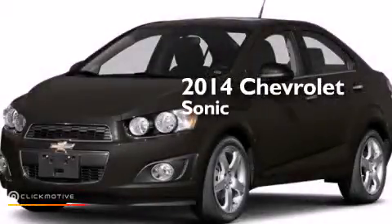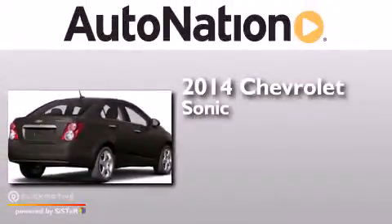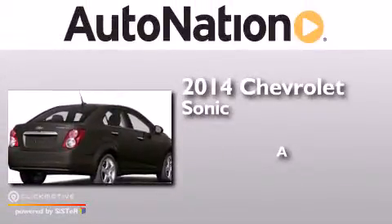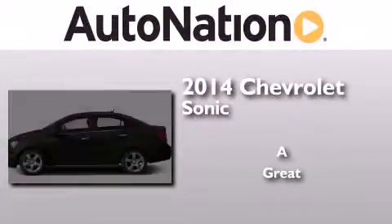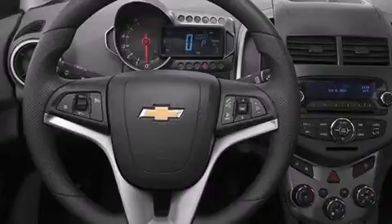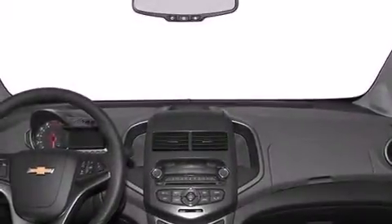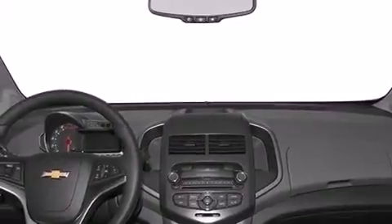This is a brand new 2014 Chevrolet Sonic. Its top features include a navigation system, Bluetooth cell phone integration, voice recognition, and Chevrolet MyLink.